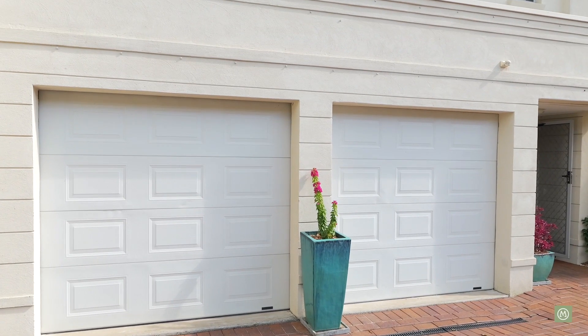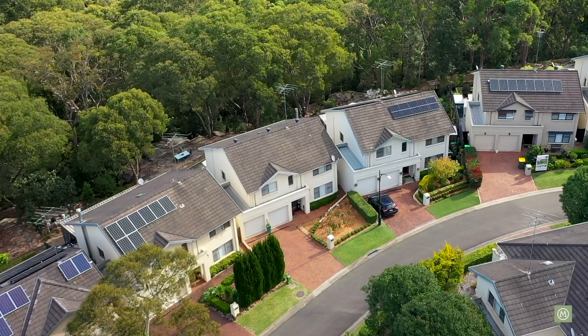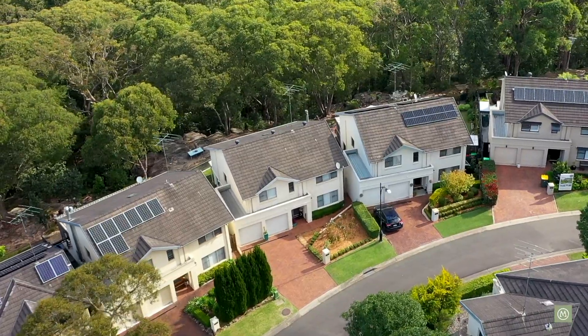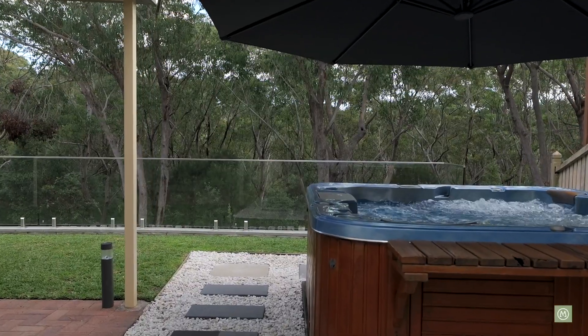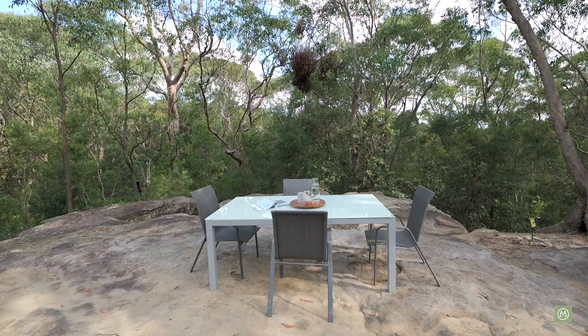There's internal access from the large double garage. The real highlight of this floor plan for me is as you walk out the back of this property — the outlook with the spa, that covered entertaining area, and the bush outlook is just superb.